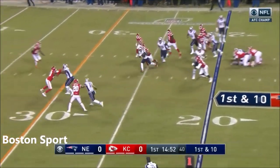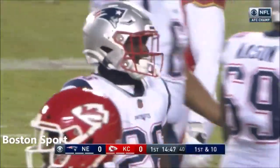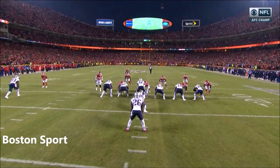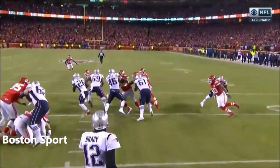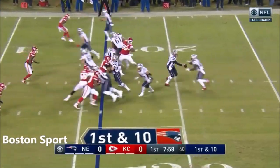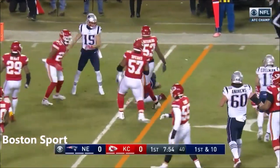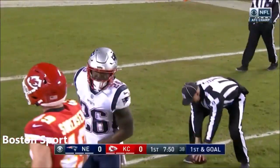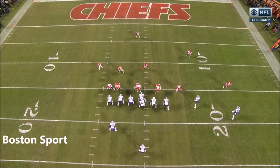A running play — wide open up the middle for Michel, who comes off a big game last week, and he's got 11 before he's brought down by Eric Berry. Just a simple dive play — they come right out. This is how the Patriots have morphed — for the fifth straight time on first down they run it. It's Michel, and that's going to be good enough for yet another first, goal to go.